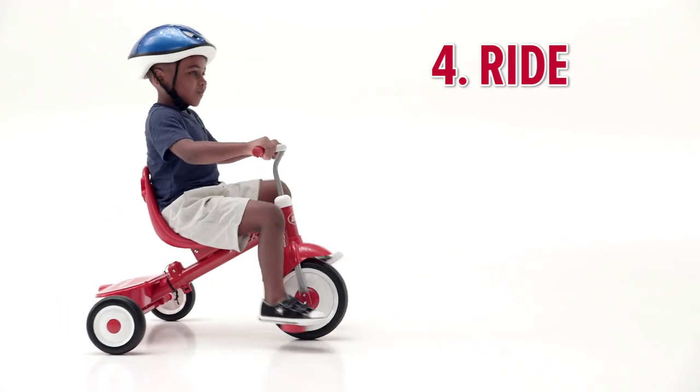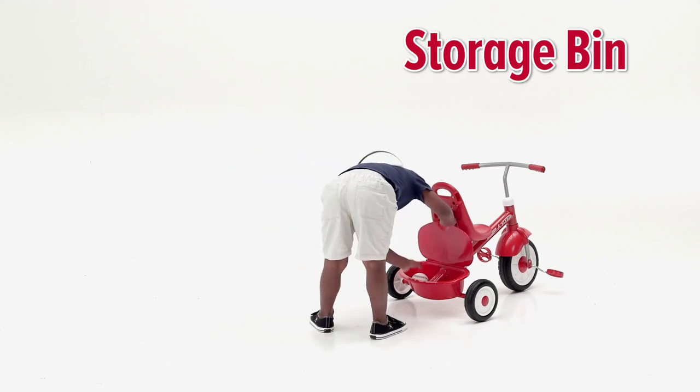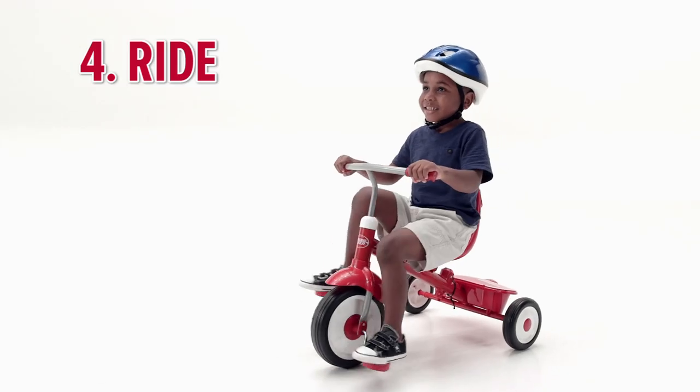The four-in-one becomes a classic trike. This trike even comes with a storage bin so your child can take along special treasures. The Radio Flyer four-in-one strolling trike grows with your family for years of fun.